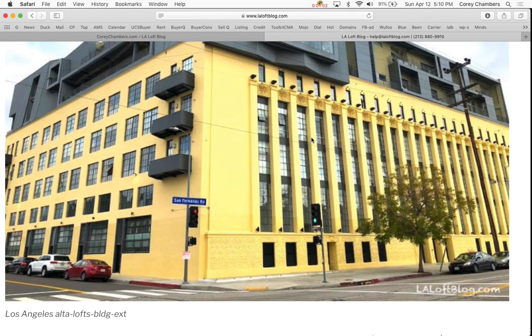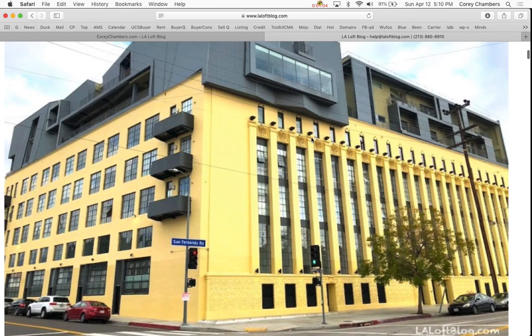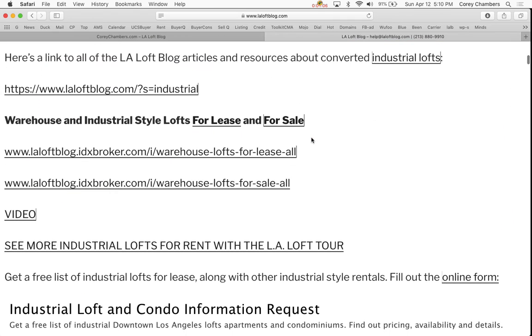Los Angeles lofts — the Alta building exterior. Here's a link to all of the LA Loft blog articles and resources about converted industrial lofts. Warehouse and industrial style lofts for lease on this link and for sale on this link here.